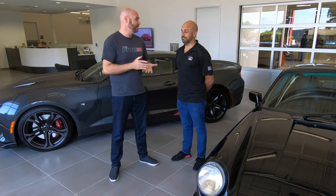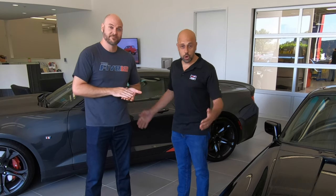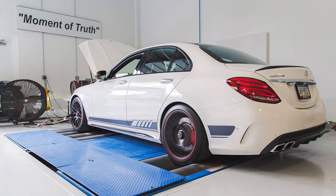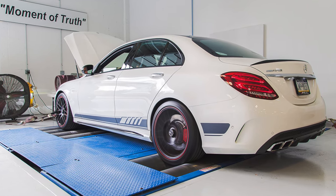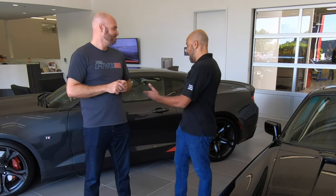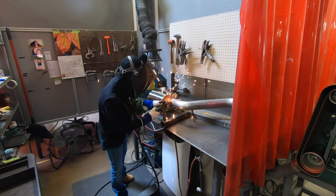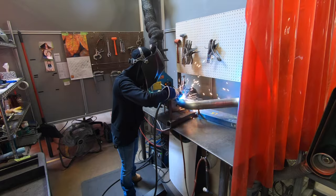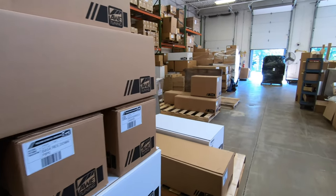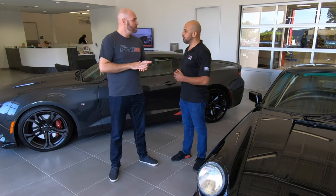Sure! For those of you who don't know, AWE was founded in 1991 with roots in the exotic and European space. About five years ago we transitioned to another one of our real passion projects, which was modern muscle. You can see that area right behind us — AWE manufactures, engineers, and quality tests all the way through distribution, completely in-house within these walls.